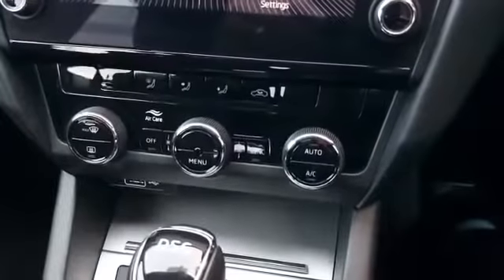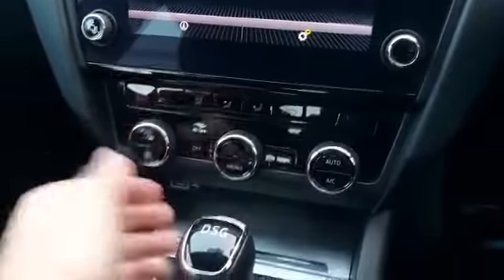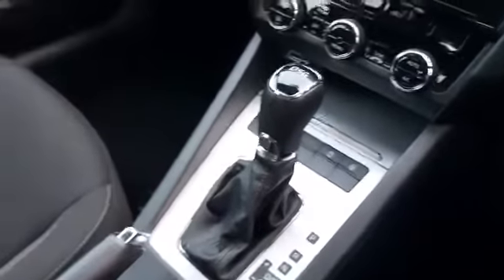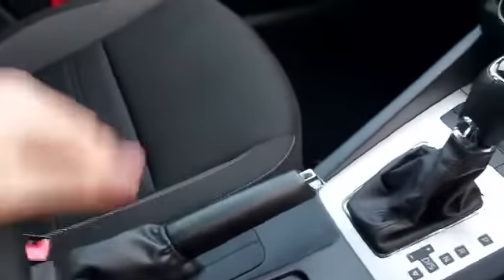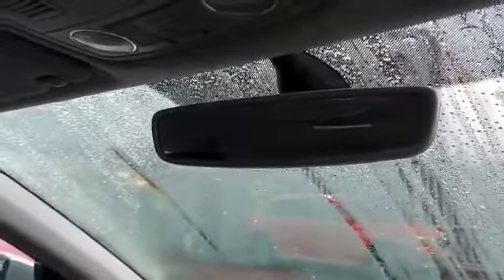Down here we have the dual zone climate control with separate temperatures for the driver and passenger sides. There's a large cubby hole and the automatic gearbox. Twin cup holders and a nice comfortable armrest which comes forwards and up as well. Some handy features include the auto-dim rear view mirror which, if it senses dazzle from a car behind, will automatically dim itself like a reactions lens.